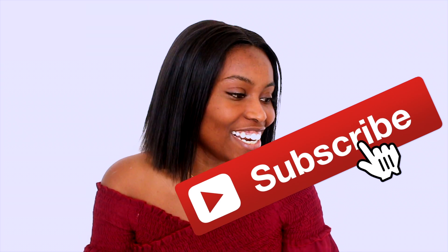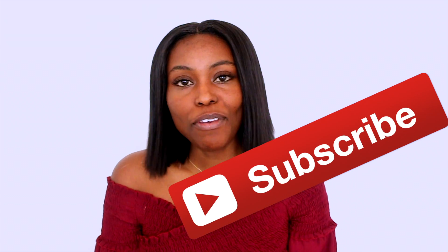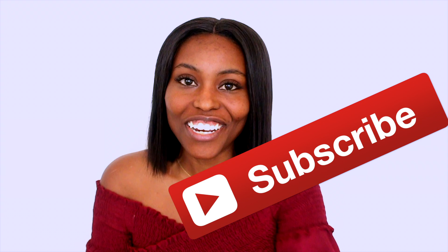Bonjour, bonsoir, welcome back to my channel. Today we're going to be trying the new NARS foundation — well, it's not that new — but before we get started, let's just roll the intro and I'll be right back.